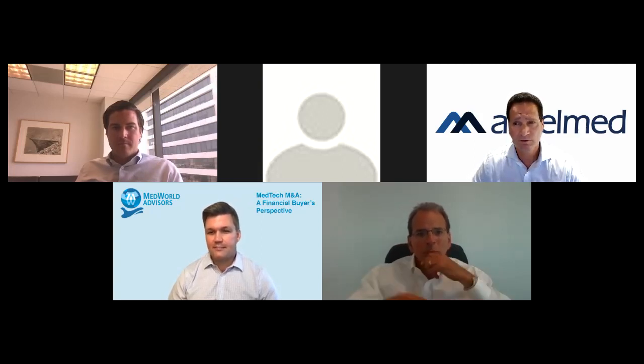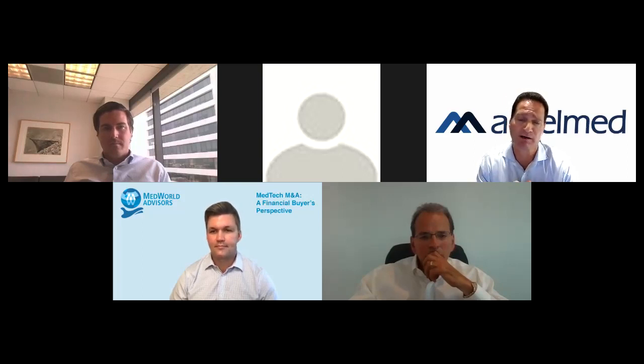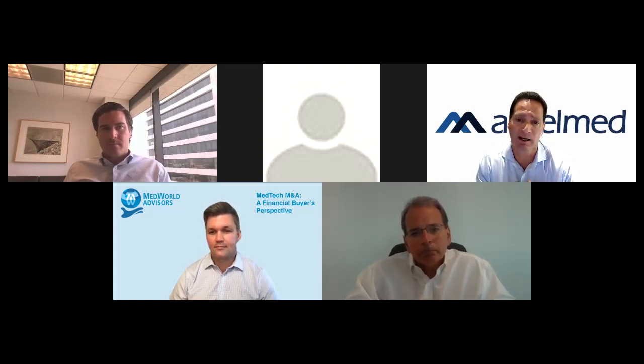Eric, how about you? For me, I always start with: what market segment are they in, and what are the growth prospects for that sector? That's where I start to frame value. For instance, if you're in cardiac surgery, the secular trends there — it doesn't matter how great your technology is — that market is shrinking, and that becomes a cap on value for that seller. From there it becomes standard due diligence: what is the quality of the asset, the quality of the management team, what's our potential to bring in additional technology to get multiple expansion and create value.